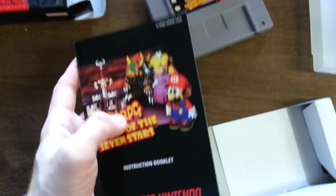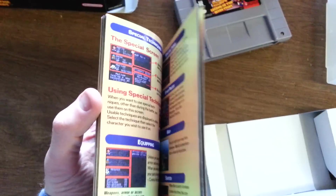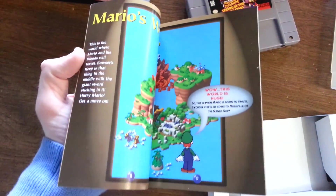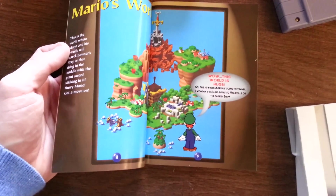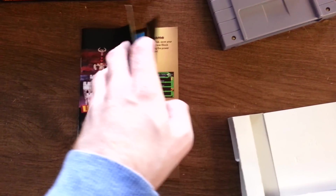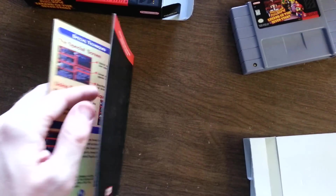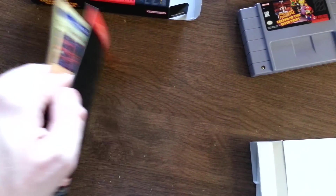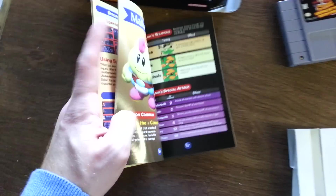And here's the actual instructions manual, starting from the back. This is so cool. I'm really into collecting older games, and I generally like to get them complete.